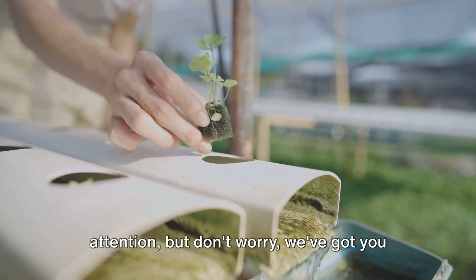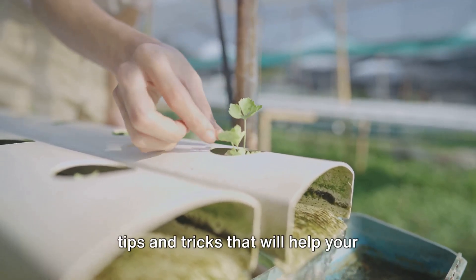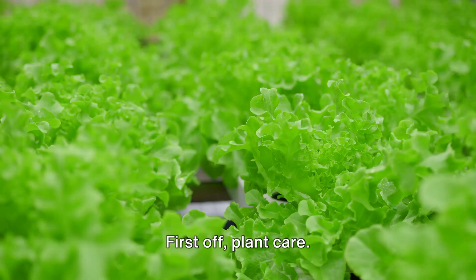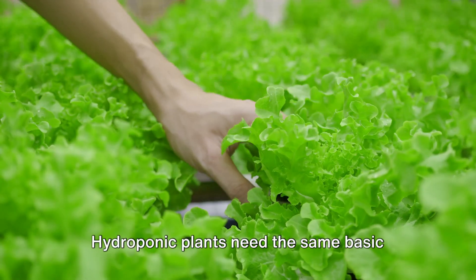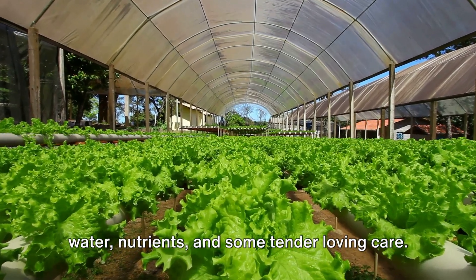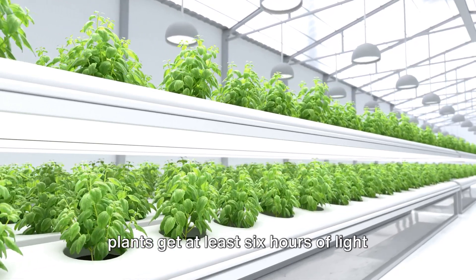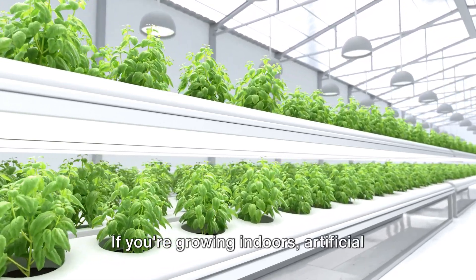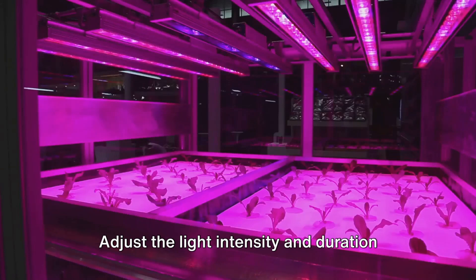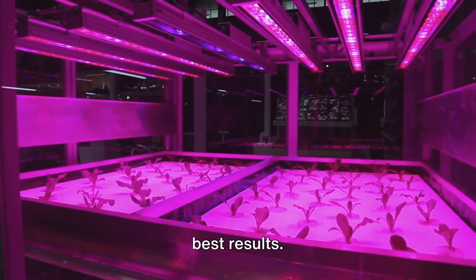Hydroponic gardening requires special attention, but we've got you covered. Let's dive into some essential tips and tricks that will help your soil-free garden thrive. First, plant care. Hydroponic plants need the same basic things as soil-grown ones: light, air, water, nutrients, and some tender loving care. A good rule of thumb is to ensure your plants get at least six hours of light every day. If you're growing indoors, artificial grow lights can do the trick — adjust the light intensity and duration to mimic the natural daylight pattern for best results.